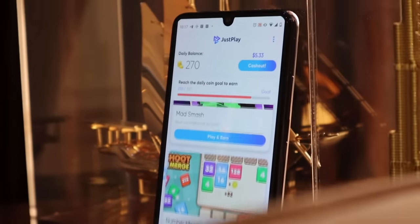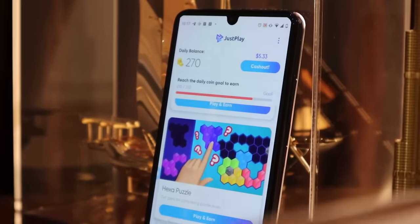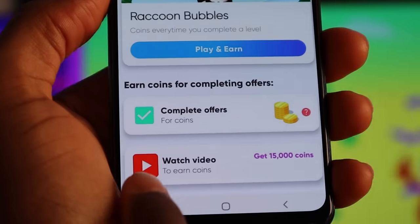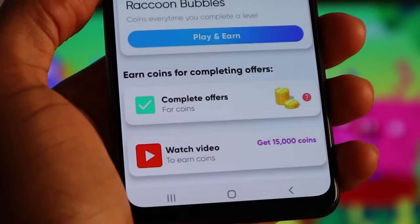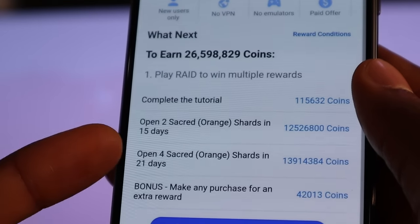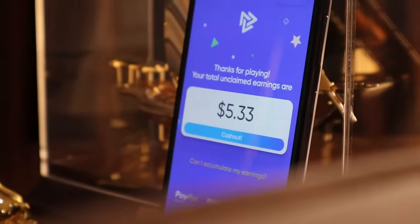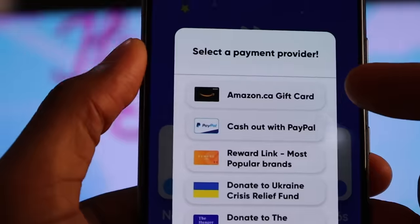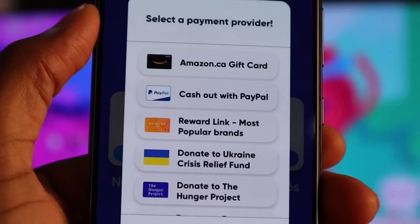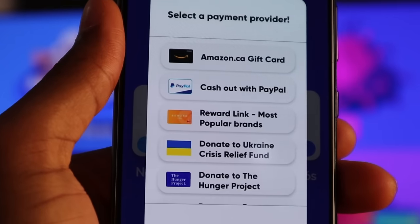As soon as you download the app on your device, you will be presented with a few games you can start playing immediately to earn money. You earn points for each game you play, and they even have offers like watching videos and downloading apps to help you earn more. As soon as you find a game you want to play, just make sure you read the instructions carefully so you can get credited for your time. You will get paid instantly after completing the game and you can request a payout to a gift card, some reward programs, and of course PayPal Cash — this is the one you want to use.